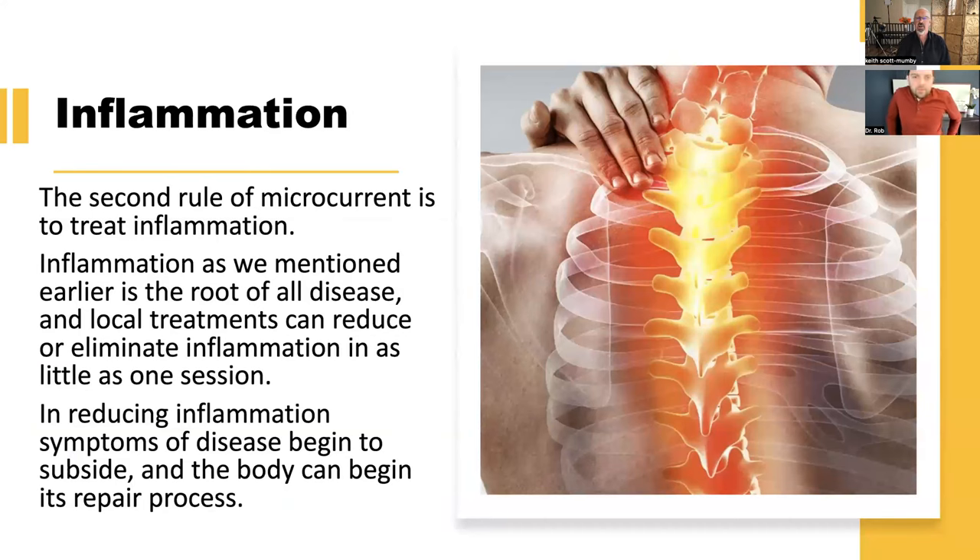Once scars are addressed, we move on to inflammation — the biggie. That's the second rule. Once scar tissue is out of the way, we look to inflammation as the root of all disease and treat locally in the area — if your wrist hurts, we treat your wrist. This can reduce or eliminate inflammation in as little as one session. You can also go via the vagus nerve to deal with inflammation across the whole body, and in reducing inflammation, the symptoms of disease begin to subside as well.